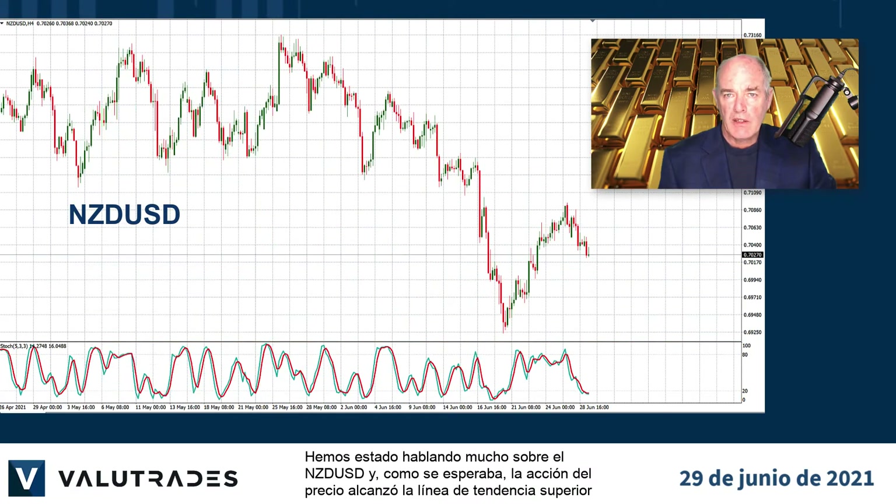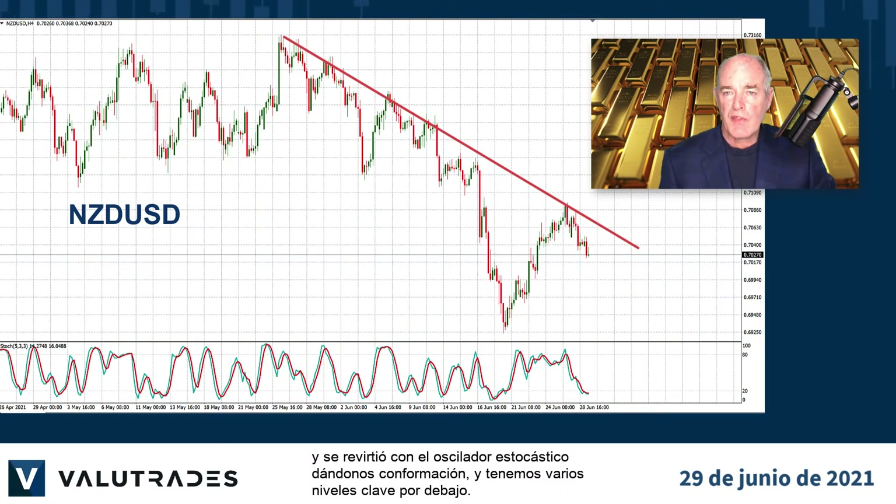We've been talking a lot about Kiwi Dollar and as expected, price action reached the upper trend line and reversed, with the stochastic oscillator giving us confirmation, and we have several key levels below.